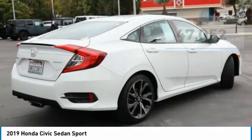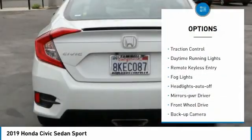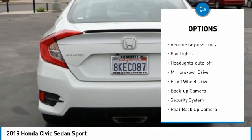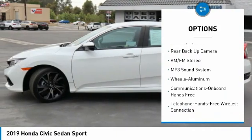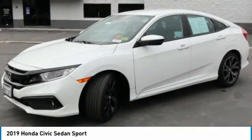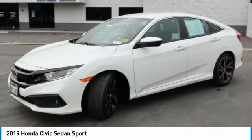Here are some of this vehicle's great options: aluminum wheels, traction control, daytime running lights, remote keyless entry, fog lights, headlights auto off, mirror memory, FWD, backup camera, and security system.